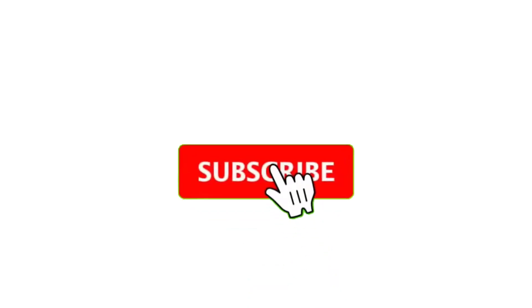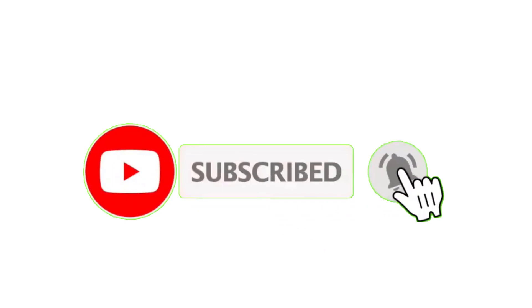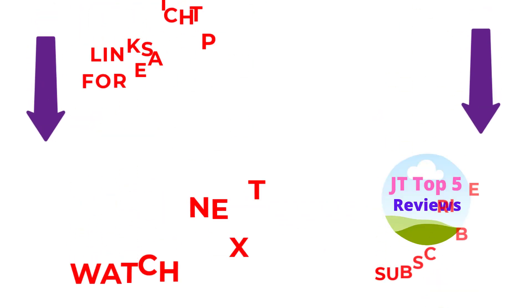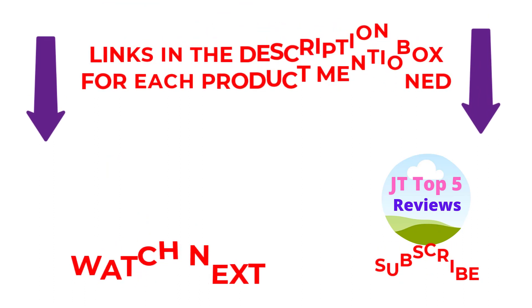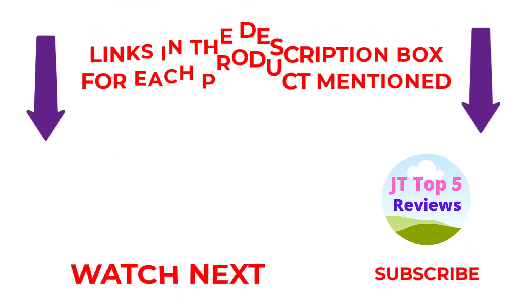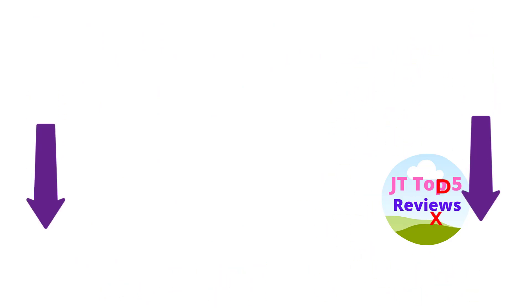I make useful videos daily, so don't forget to subscribe to my channel. If you need more information or want to know the price of any product, see the description below. Comment below if you have any questions, and stay updated with our amazing products as they will make your life easier.